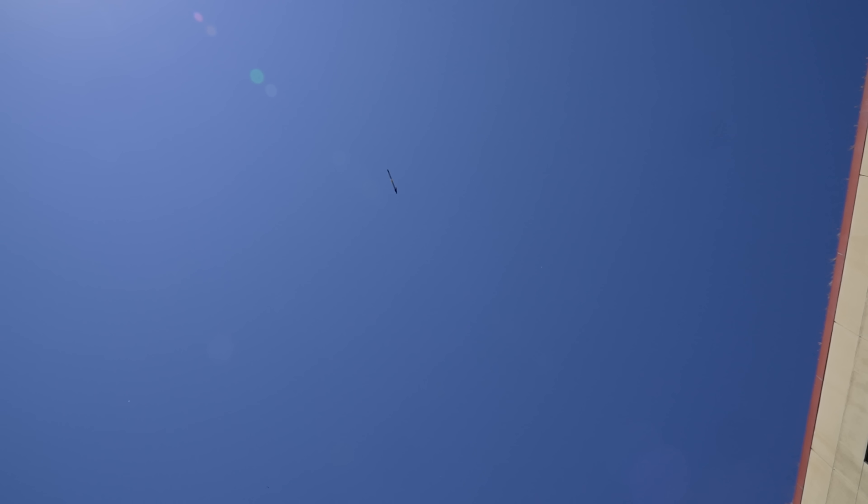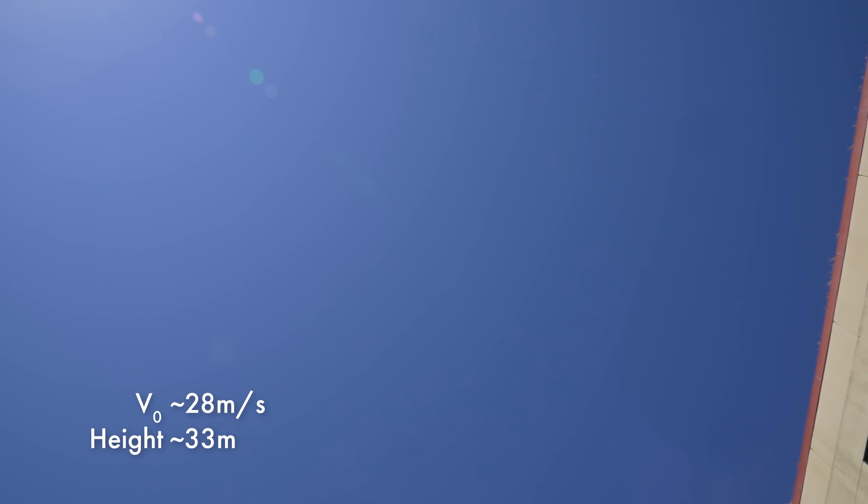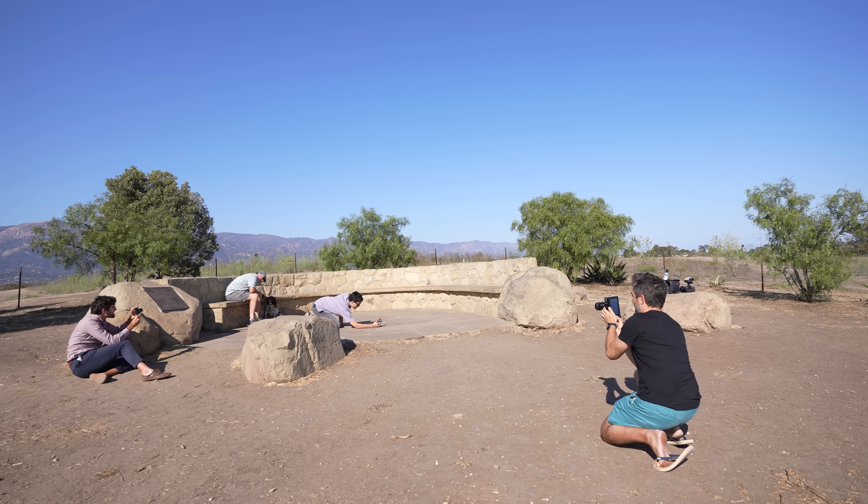But none of the jumping toys we had could compare to this tiny robot. Of all the things I have ever tried to film, this is the most challenging. Because it's so small, it accelerates rapidly and travels a huge distance on each jump.